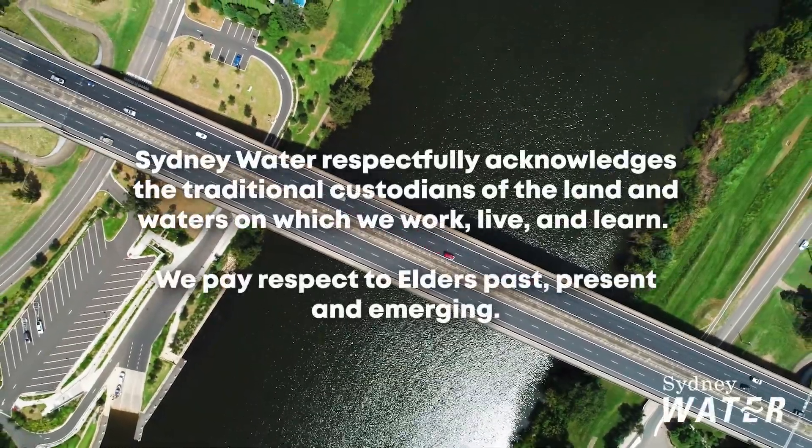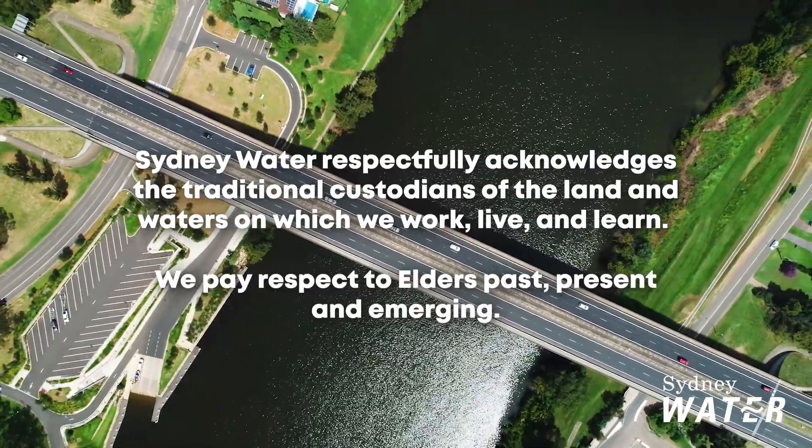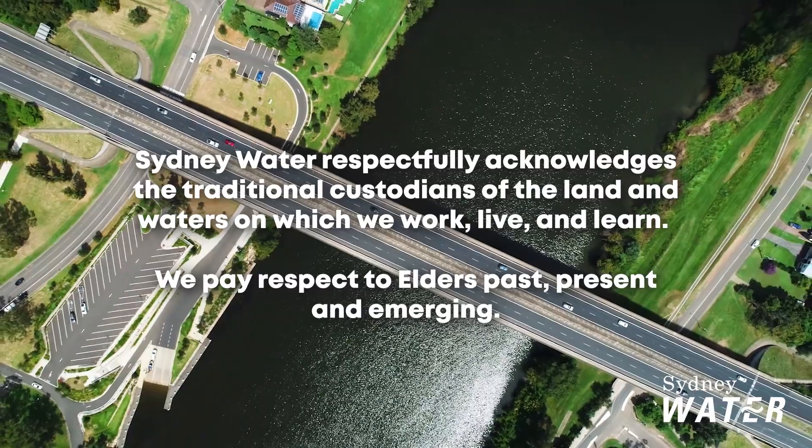Sydney Water respectfully acknowledges the traditional custodians of the land and waters on which we work, live and learn. We pay respect to elders past, present and emerging.